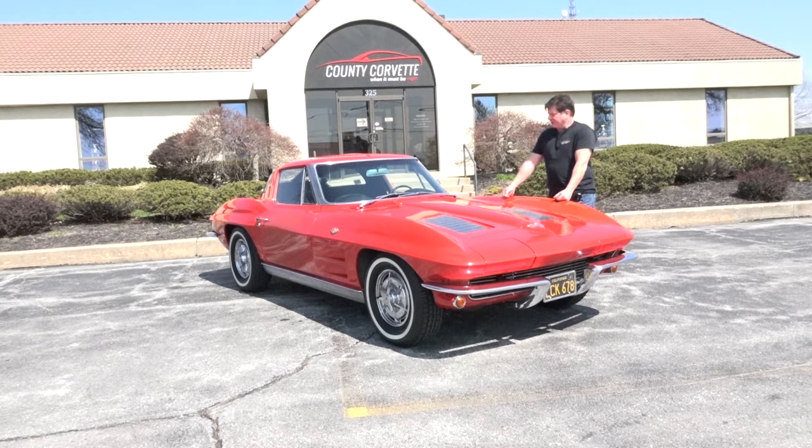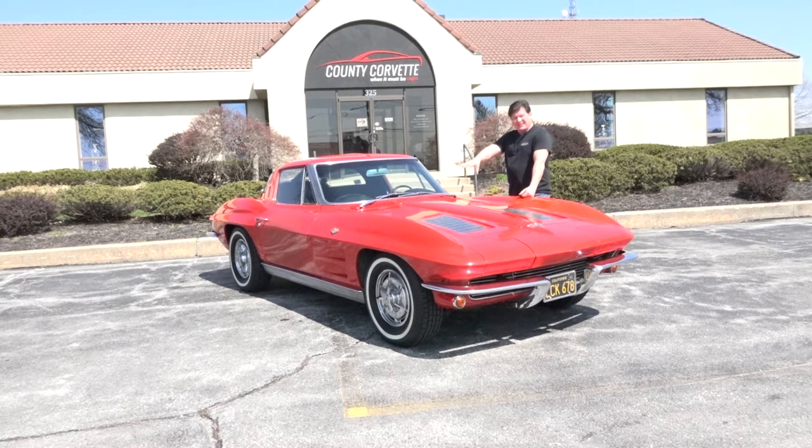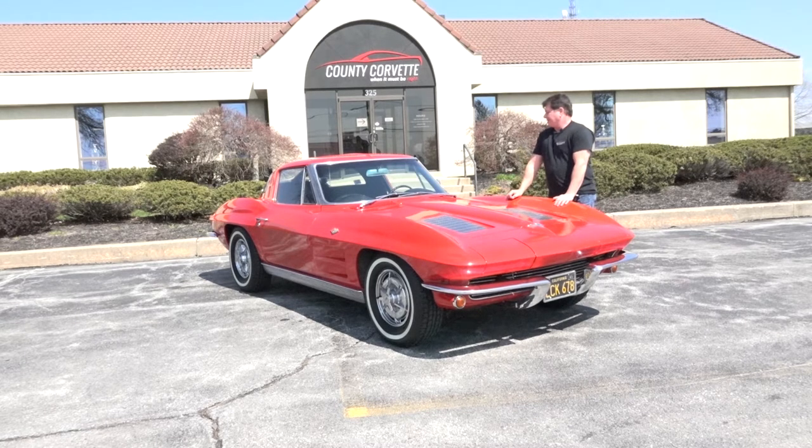As I've said many times on these videos, originality — an original paint car — trumps a restored car in my opinion. That's what Bloomington survivor judging and NCRS benchmark judging is all about. I'm not saying this car is a survivor; that's a word of art trademarked by Bloomington. It possibly could be a candidate, but what we have here is a really interesting driver, and that's what it's been used for over about nine years. This client lives about an hour from here and drove this car down whenever it needed service. Generally speaking, this became a really reliable driver and he spent a lot of money maintaining it properly.